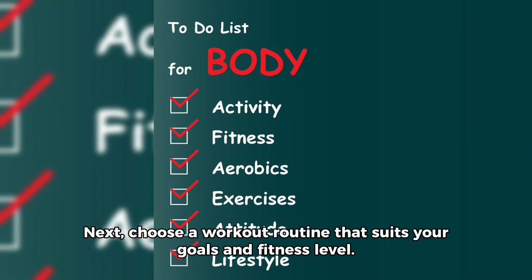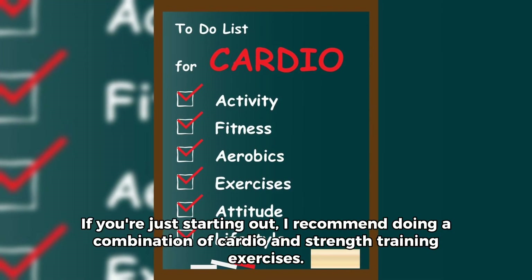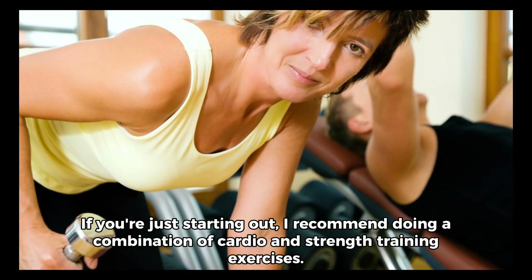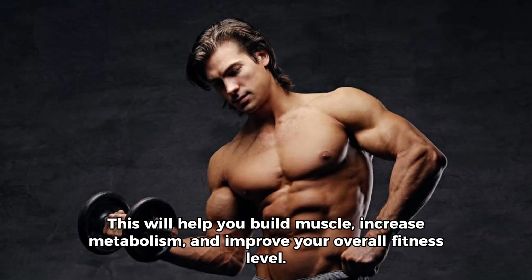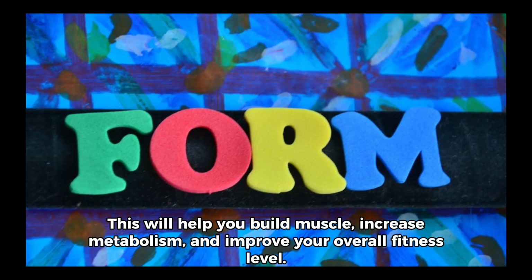Next, choose a workout routine that suits your goals and fitness level. If you're just starting out, I recommend doing a combination of cardio and strength training exercises. Aim for at least 150 minutes of moderate-intensity cardio and 2 to 3 days of strength training per week. This will help you build muscle, increase metabolism, and improve your overall fitness level.